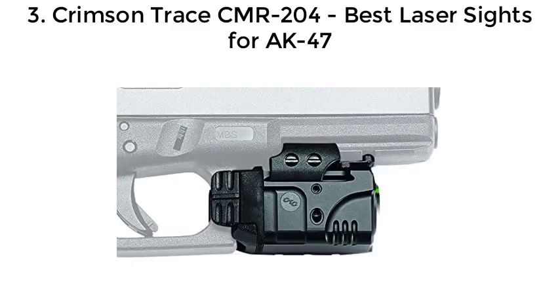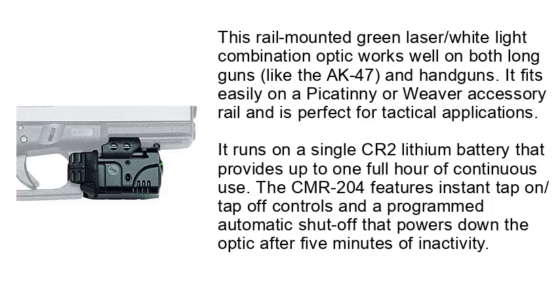Number 3: Crimson Trace CMR204 — Best Laser Sights for AK-47. This rail-mounted green laser and white light combination optic works well on both long guns like the AK-47 and handguns. It fits easily on a Picatinny or Weaver accessory rail and is perfect for tactical applications. It runs on a single CR2 lithium battery that provides up to one full hour of continuous use. The CMR204 features instant tap-on/tap-off controls and a programmed automatic shutoff that powers down the optic after 5 minutes of inactivity.